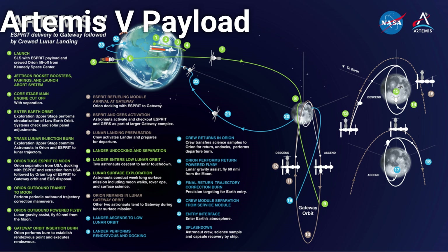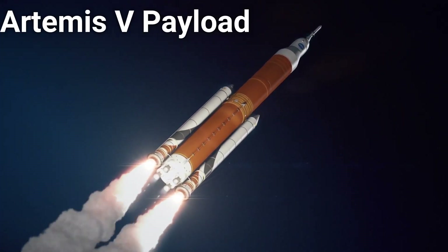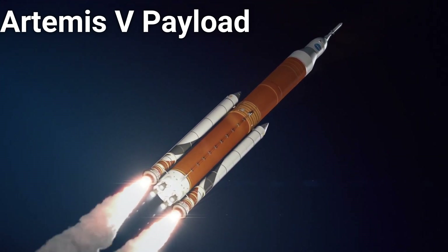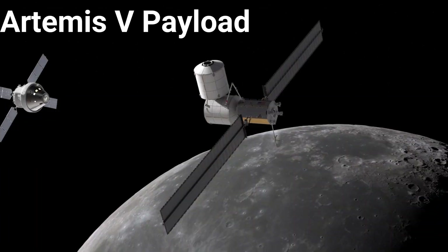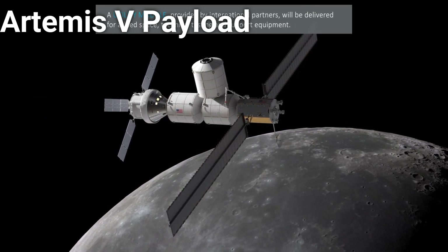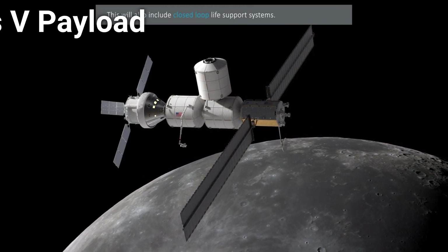Finally, it was recently announced that the second flight of the SLS Block 1B rocket for Artemis V will be carrying the E-Spirit module to the Lunar Gateway as a co-manifested payload with the Orion spacecraft. This launch will follow a similar trajectory and mission plan to that of Artemis IV, bringing yet another module to the moon — joining PPE, Halo, and IHAB — in order to continue construction of the growing lunar space station. Artemis V is currently scheduled for launch sometime in 2027.